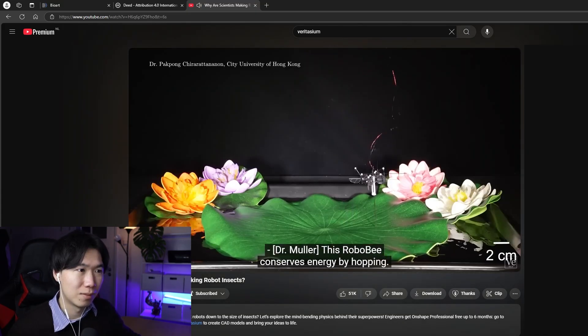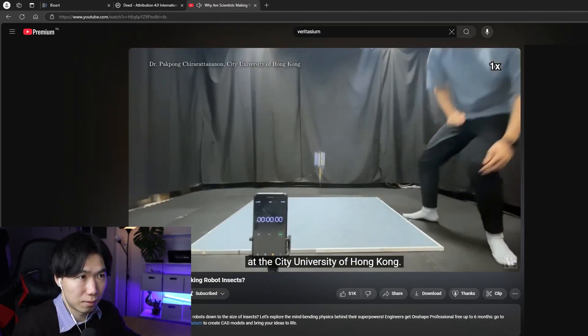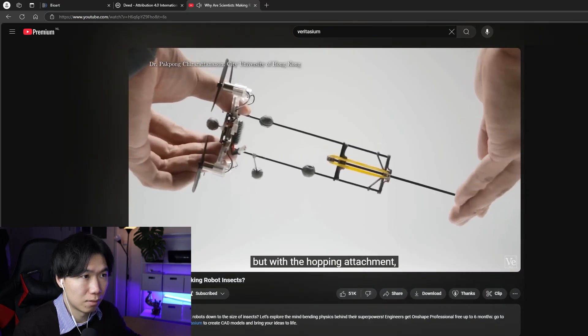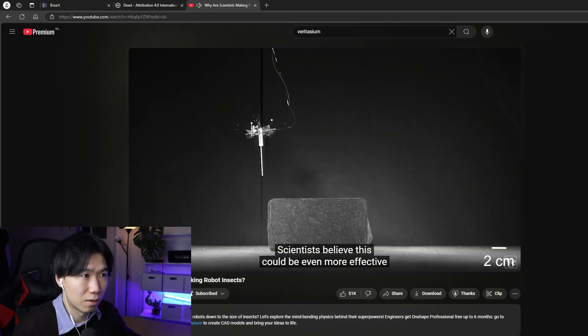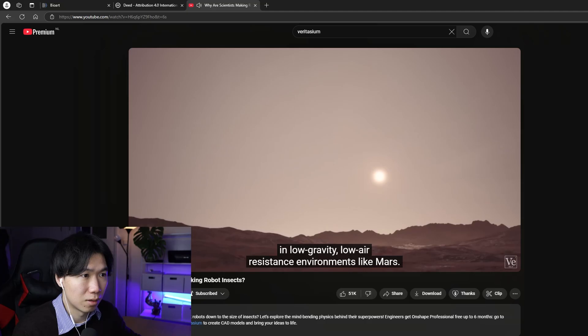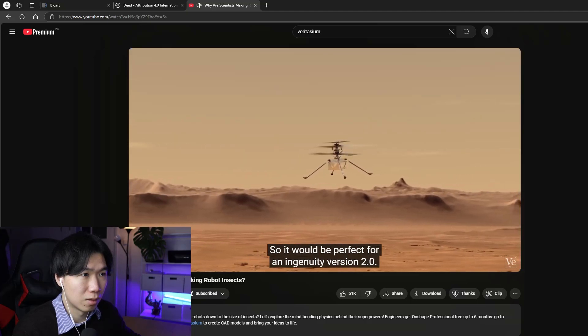This RoboBee conserves energy by hopping. This tech was used on another drone at the City University of Hong Kong. Normally this drone can only fly continuously for 6.3 minutes, but with the hopping attachment it can keep moving for 50 minutes — nearly 10 times longer. That is fascinating. Scientists believe this could be even more effective in low-gravity, low-air-resistance environments like Mars, so it would be perfect for an Ingenuity version 2.0.